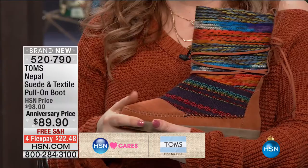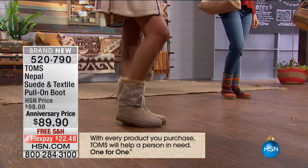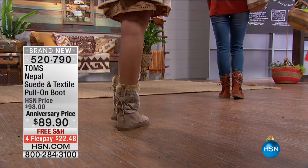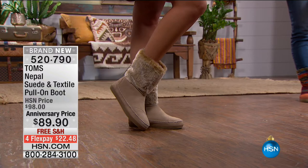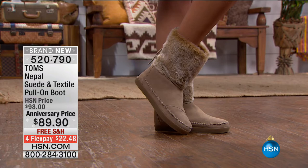These earth tone colors are completely on trend. Our model Mackenzie is wearing them — they look perfect with jeans. I love the way you have that tie that doubles around. Angela has on the cognac color and Mackenzie has it in the taupe — we're calling it tan. This pull-on boot was launched on HSN last year on Giving Tuesday, so happy Giving Tuesday and happy one-year anniversary, TOMS!